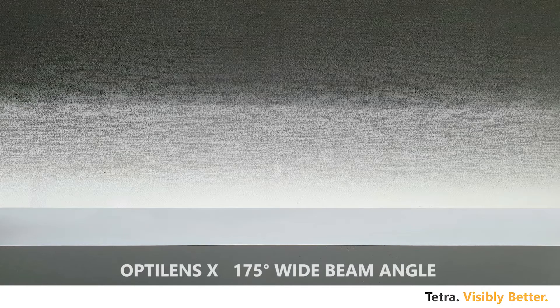With the patented lens technology, the 175-degree viewing angle redirects the excess light back to the surface for brighter illumination.